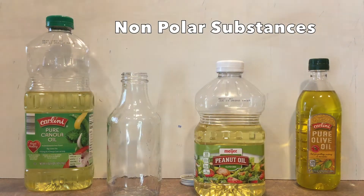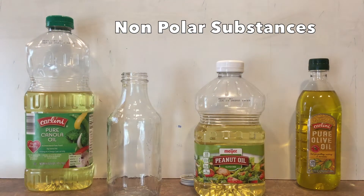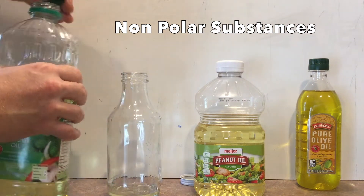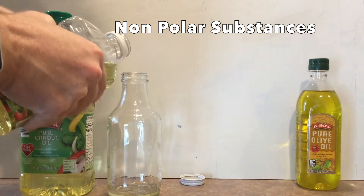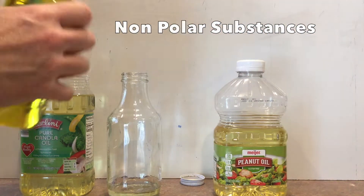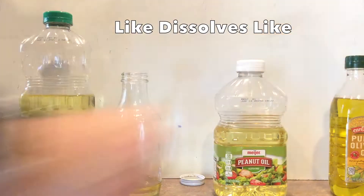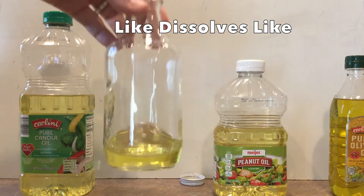Let's take a look at some nonpolar substances I find in my house. I've got some canola oil, some peanut oil, and some olive oil. I can take all three of these oils, put them into a jar, mix them around — and like dissolves like. They're all dissolving with each other. There are no layers formed at all.